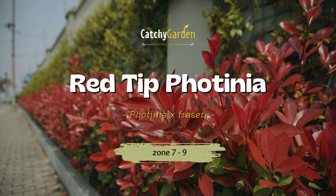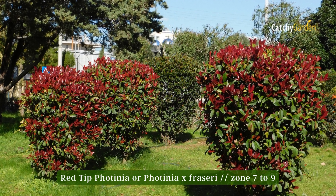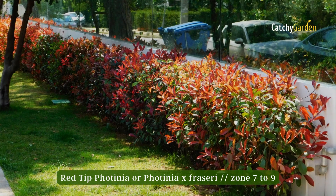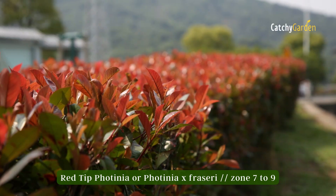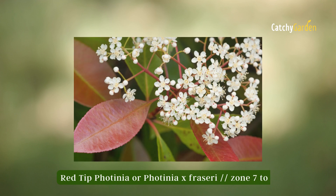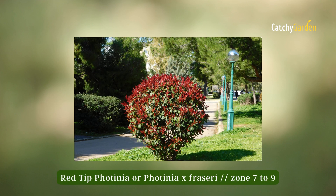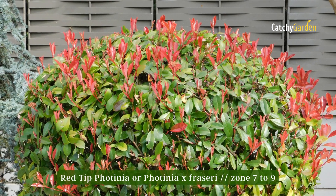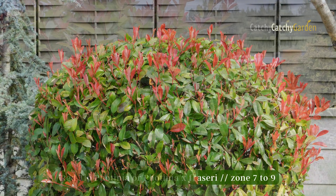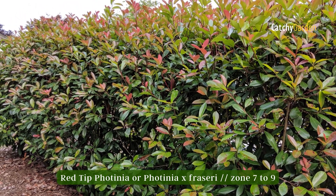Number 4 – Red-Tip Photinia. The leaves of this evergreen shrub start out with a reddish tint before turning green as they age. This fast-growing plant is frequently used as a border along fences and gardens, and it can attain a height and breadth of 10 to 15 feet. These plants require constant trimming, and some individuals even remove the spring flowers because of their supposedly foul scent. Survives in zones 7 to 9.